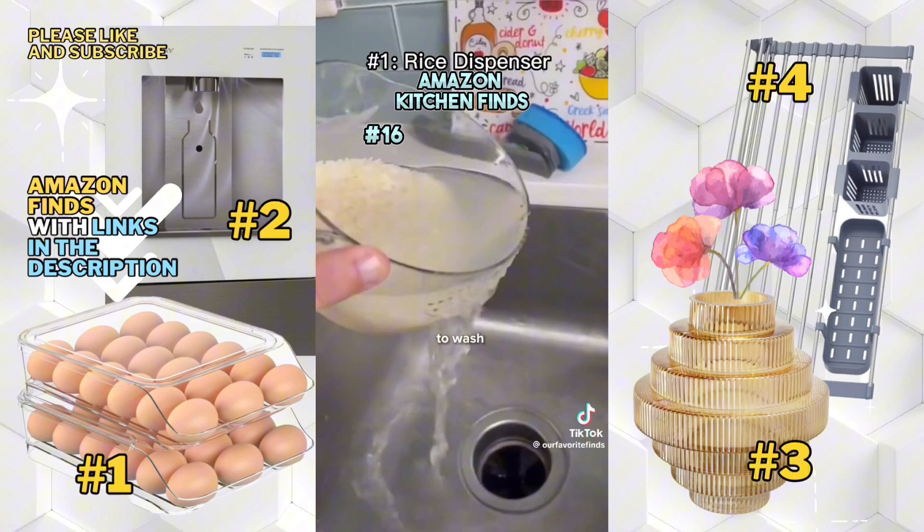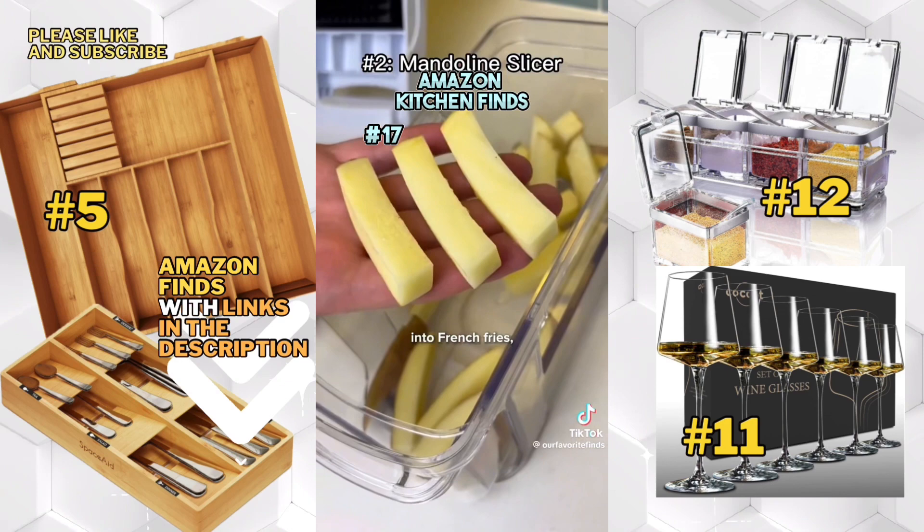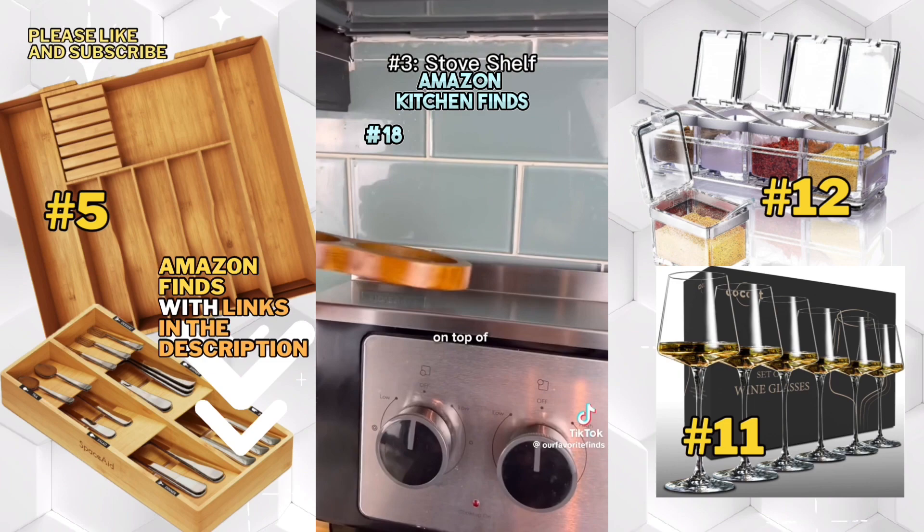This is a mandolin slicer that comes with many blades. You can perfectly dice an onion, turn a potato into french fries, spiralize a cucumber, grate cheese, or julienne carrots.